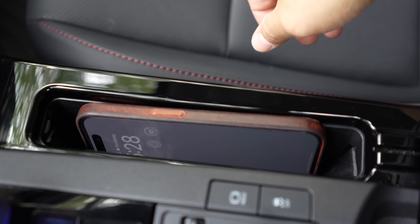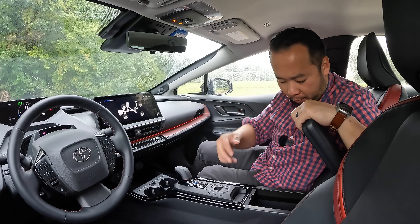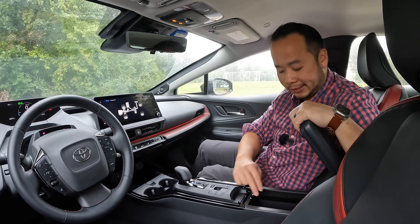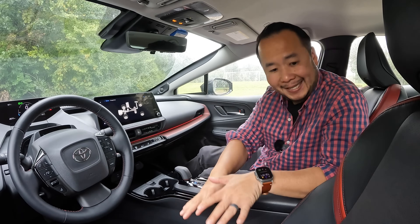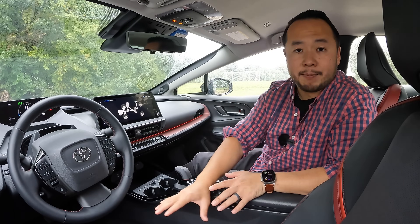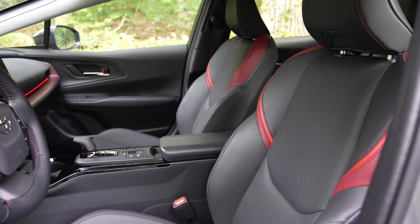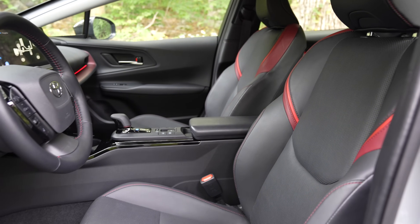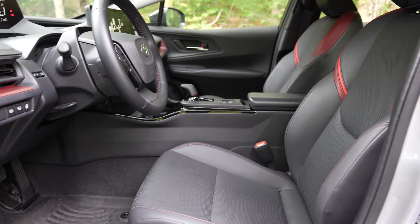You have a wireless charger — I'll talk more about this in the tech section — and right behind that you have your armrest with two USB-C ports and a medium storage compartment. As for the seats in the Prius, they're very comfortable and supportive, the materials are nice with this soft-tex material. They're pretty standard for a Toyota vehicle — not bad and not exceptional.